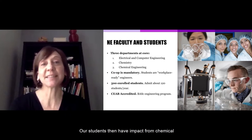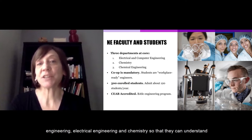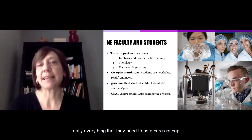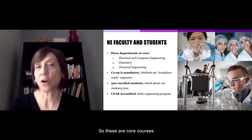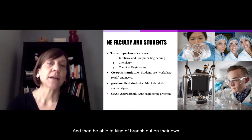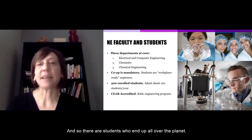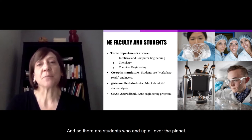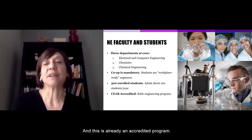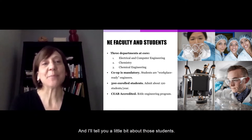Our students have impact from chemical engineering, electrical engineering, and chemistry so they can understand everything they need as core concepts — then branch out on their own. Like other engineering departments, we have co-ops, so our students end up all over the planet. This is already an accredited program and we've had many graduating classes.